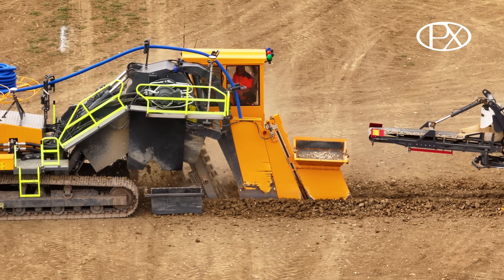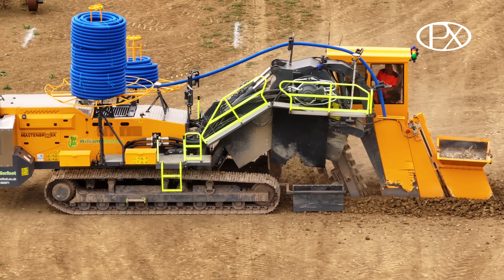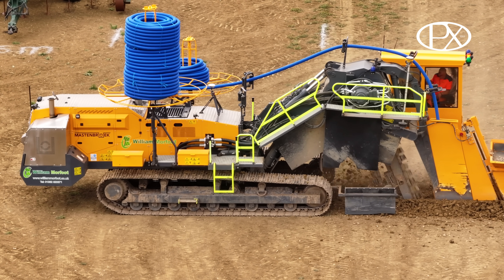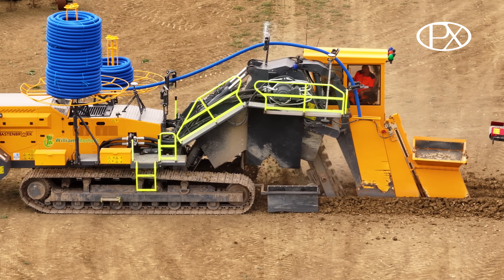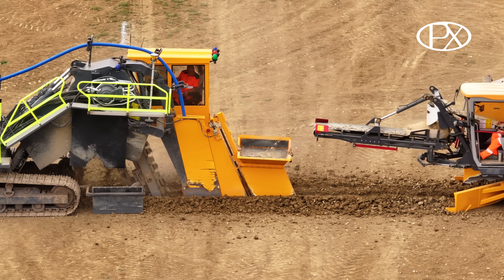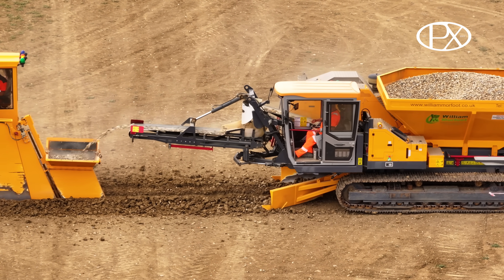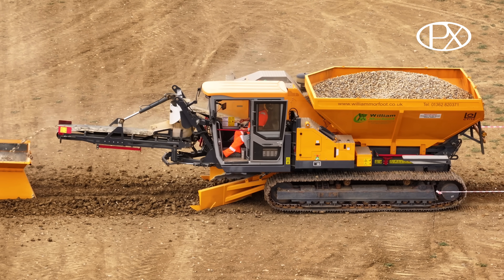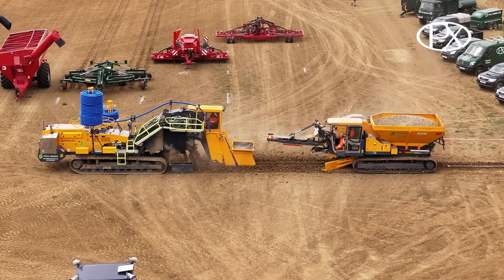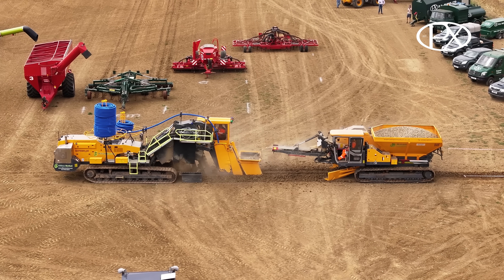We're now moving to the actual demonstration itself. We've got a couple of Mastenbroek machines here — a Mastenbroek trencher and a Mastenbroek tracked gravel cart. The trencher is controlled by GPS, which tells it where to drive in terms of alignment, but it's also controlling the Z variable — the height at which the pipe goes into the ground. You can see the pipe going over the top of the machine and down through the pipe box. The GPS controls this so the pipe goes in at a constant grade as it moves across the field. The gravel hopper on the rear places gravel directly over the pipe as it's laid, meaning no clay subsoils go in over the top of the pipe.